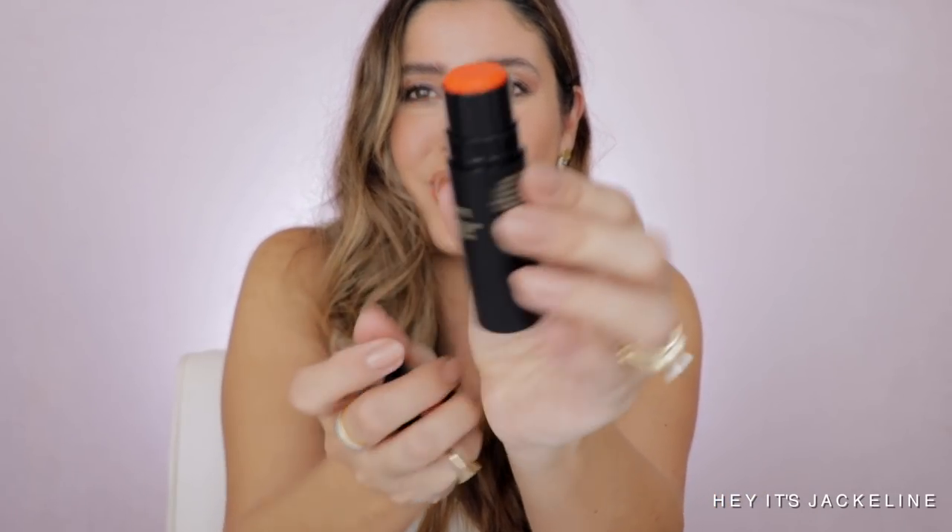From Nudestix I picked up the new blush from Alana Davison, called Picante. I was so excited to get it — when she demoed it I was just like wow, that looks amazing. I love Nudestix — their products are so good.